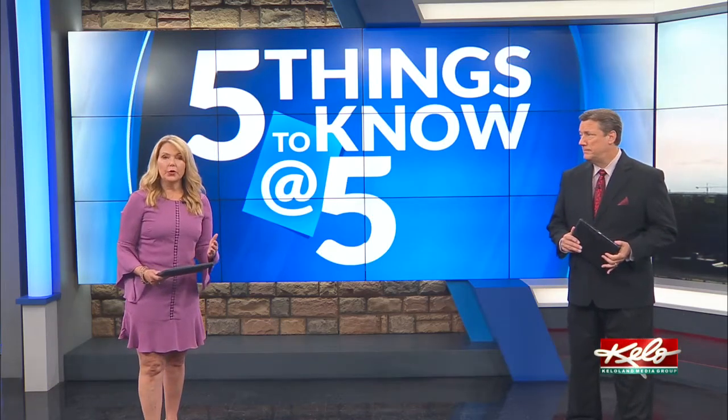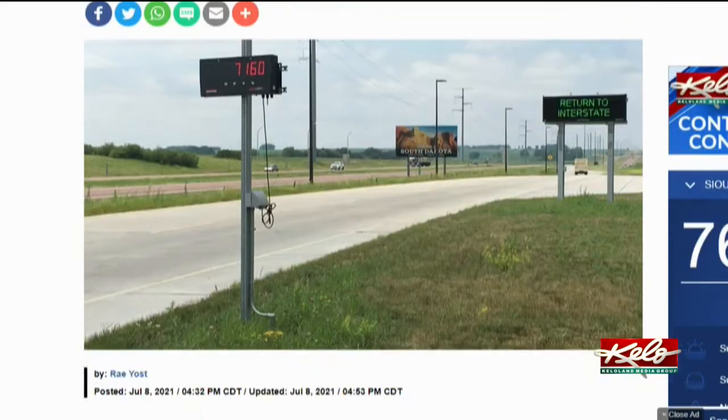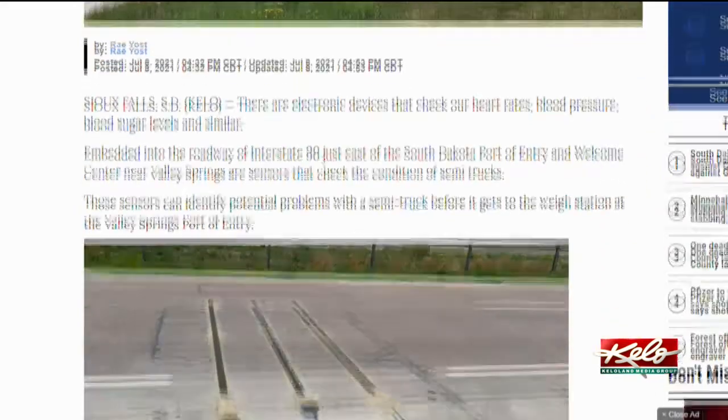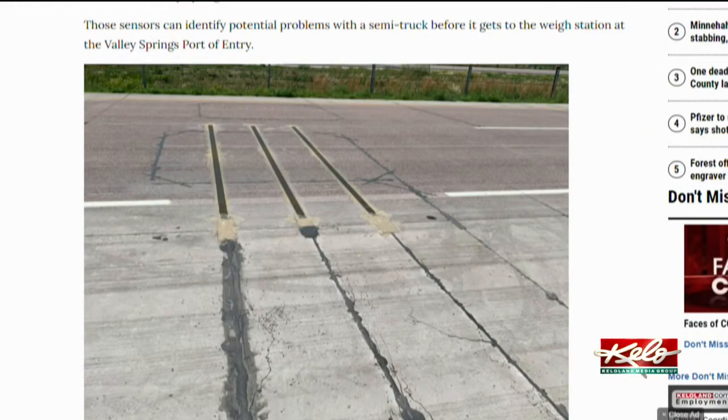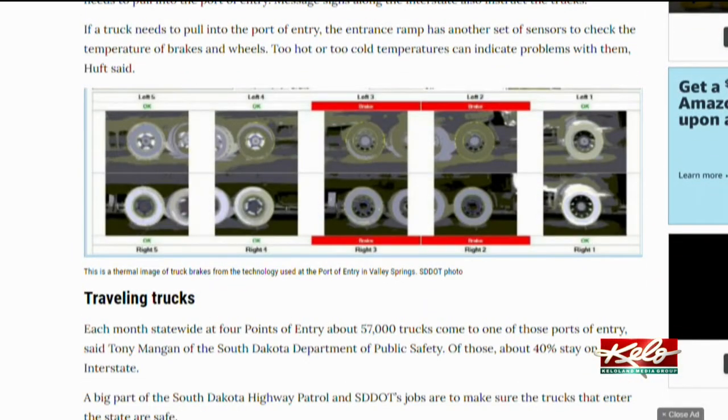State workers can find out the condition of a semi truck traveling into South Dakota on Interstate 90 before it reaches the weigh station at Valley Springs. A system of sensors embedded into the road can check the truck's tires and other equipment. The system uses state-of-the-art technology to help keep roads safe and highways in good condition.